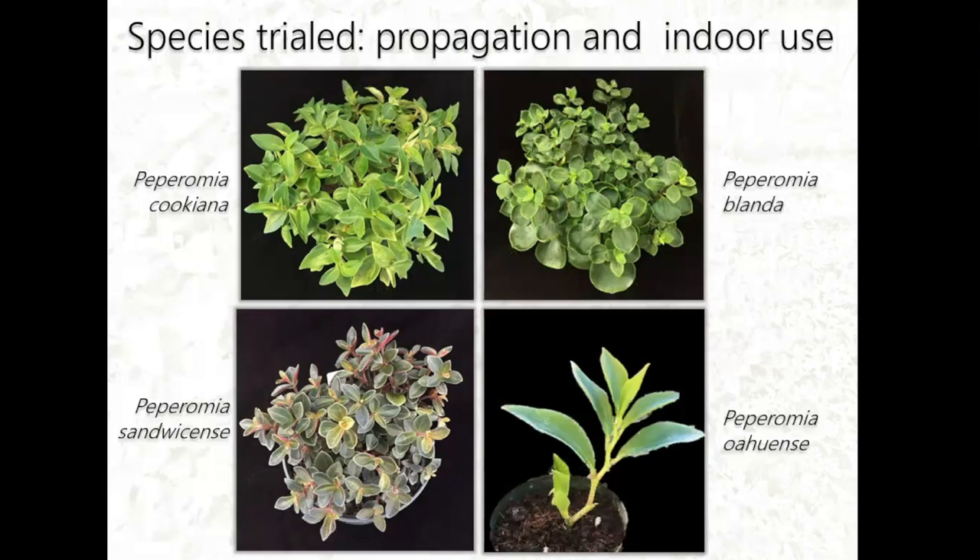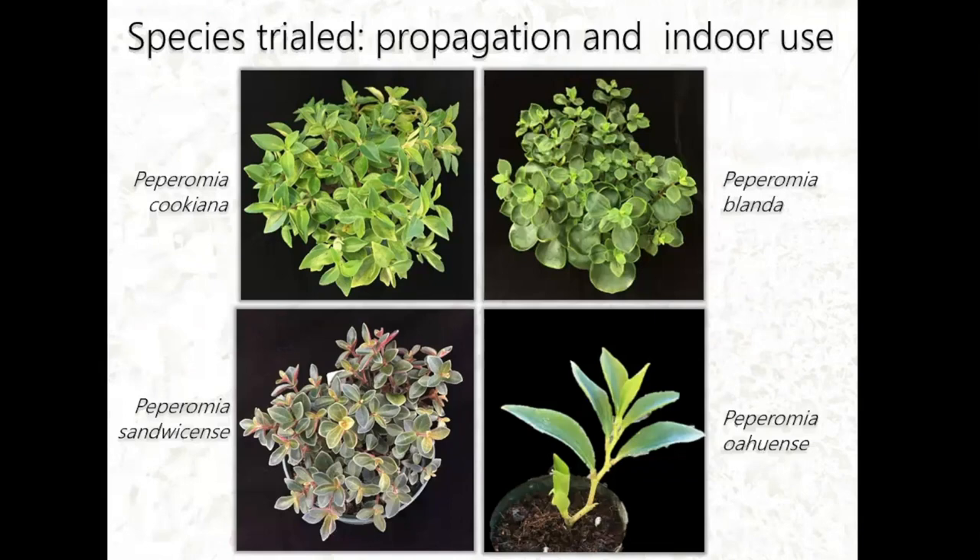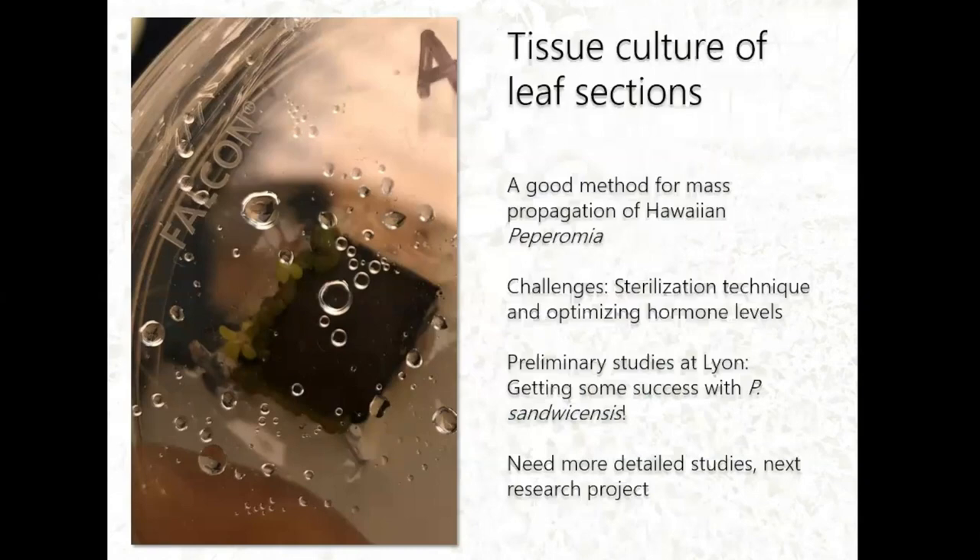We've trialed four species for indoor use: P. cookiana, P. blanda, P. sandwicensis, and P. oahuensis. We've looked at leaf cuttings for propagation. Of those four species, P. sandwicensis is the only one that didn't have good rooting results — only 15% rooting with leaf cuttings — while the rest achieve up to 80% or higher. The next phase is to look at tissue culture of this species using leaf sections.